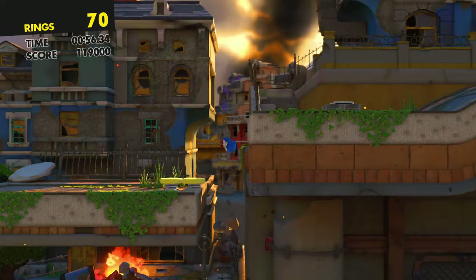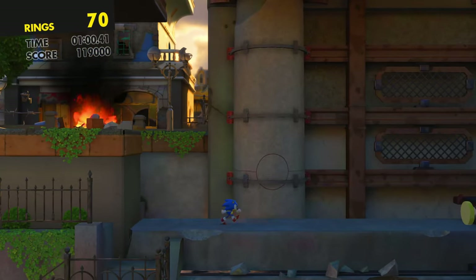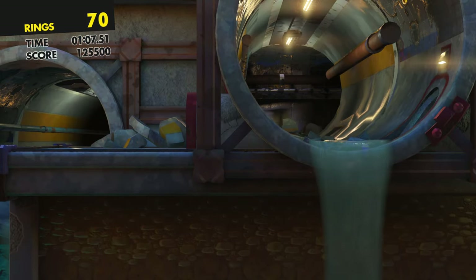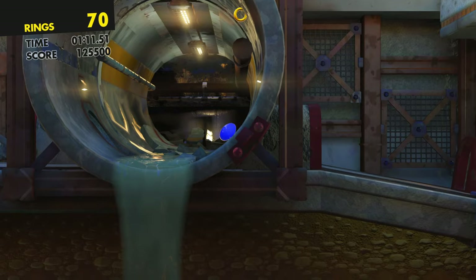I think this is the right sewer. We jump over here and then... oh no. Can I jump over it? It's a loop!